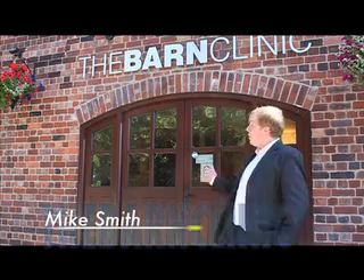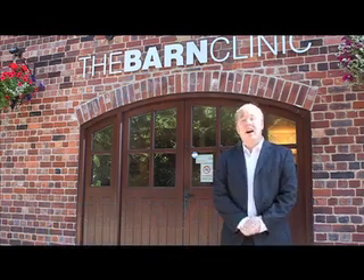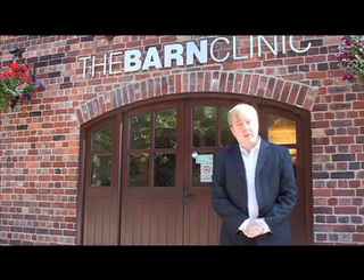Hi, I'm Mike Smith and I'm here at the Barn Clinic in Sheffield to find out about a pioneering new treatment for chronic foot pain.